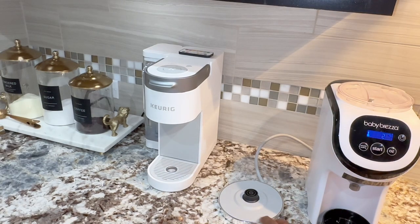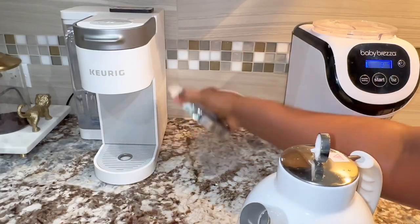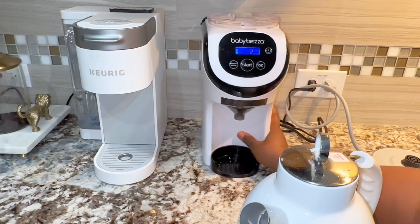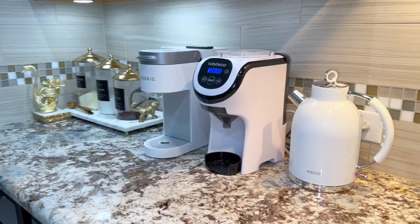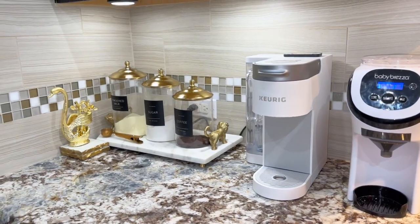We've had this kettle for three years and it was due to be changed because it started peeling, and I didn't like the particles every time we boiled water. So I decided to go in with something aesthetically pleasing. How do you like the coffee station? I think I love it and I love the aesthetics.